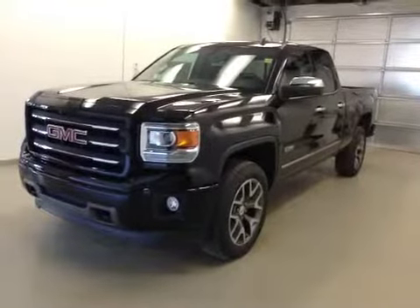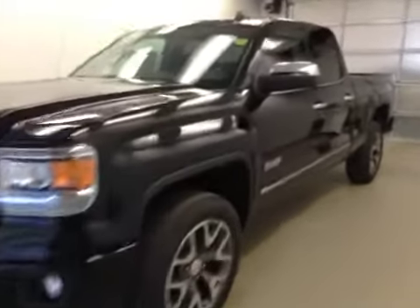This is stock number 146791, a 2014 GMC Sierra 1500, double cab, all-terrain model, four-wheel drive. Exterior color is onyx black.